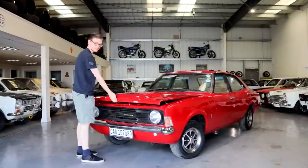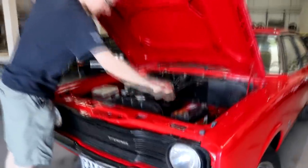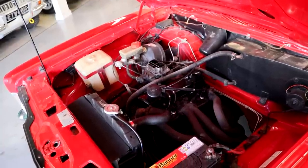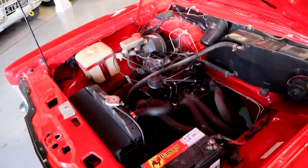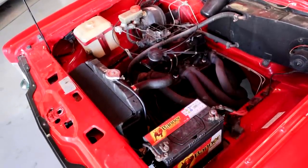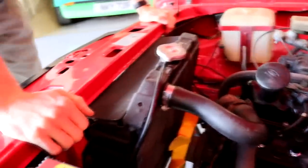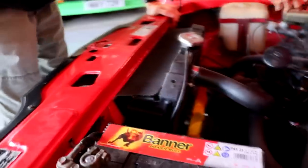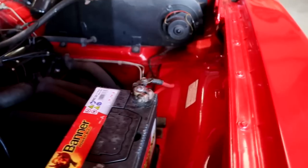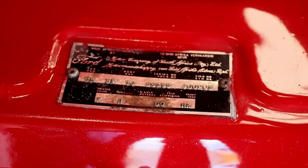Under the bonnet — no Essex V6 or even a two litre Pinto. What we've got is the old faithful 1600 crossflow engine, and this one looks to be in really, really good nick. No obvious signs of any oil leaks, not even down the manifolds. It's just been serviced, so it's going to be good for many, many more miles — or in this case, kilometres. Original Ford radiator cap, that's where your money goes. In the engine bay it's solid — the strut tops are all good, no rot on the inner wings. Even the original Motorcraft sticker and the original Ford plate are still legible and in good nick.